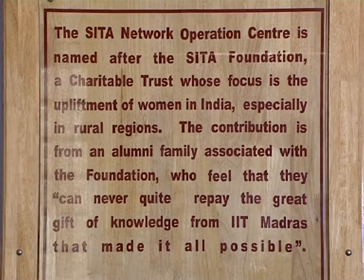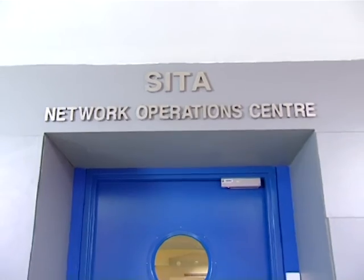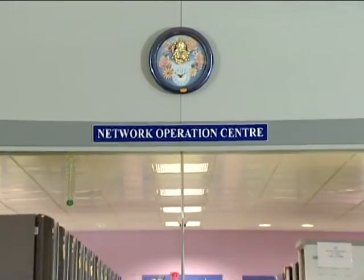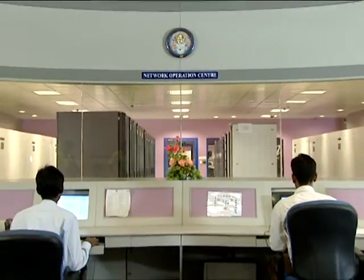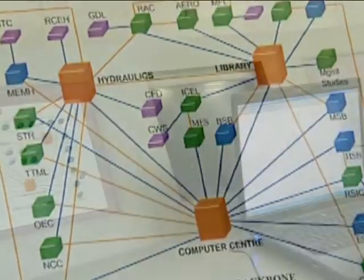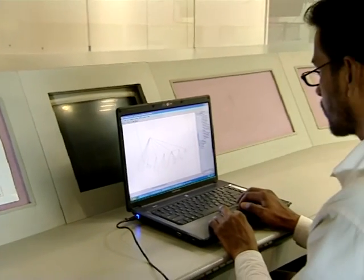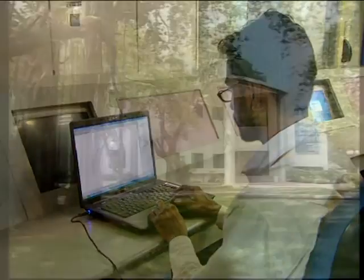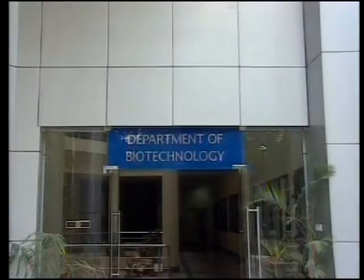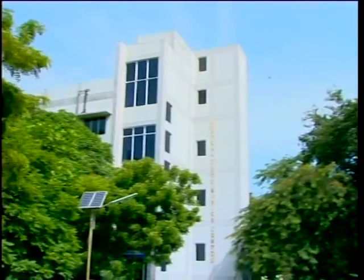One of the major services provided by the computer centre is network-related activities, including planning, design, implementation and monitoring of the campus network and internet/intranet services. The campus network evolved over a period of 20 years, with implementation of local area networks in each department building completed in the year 2000.